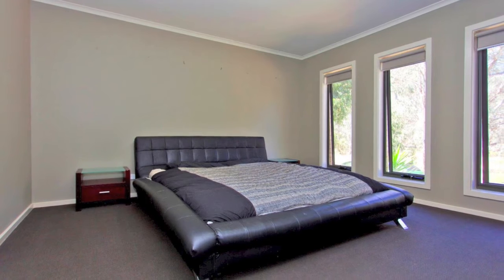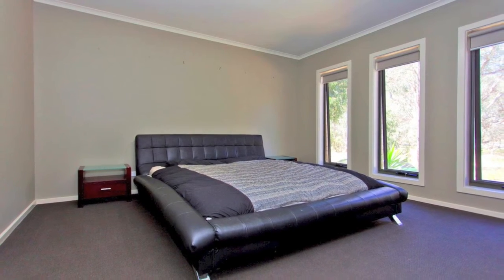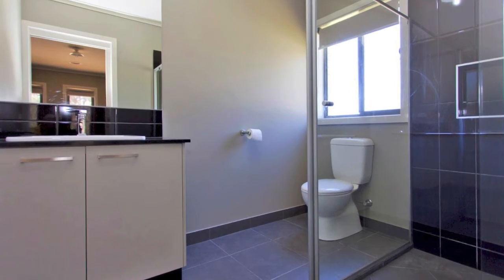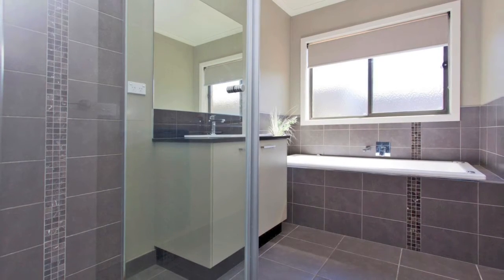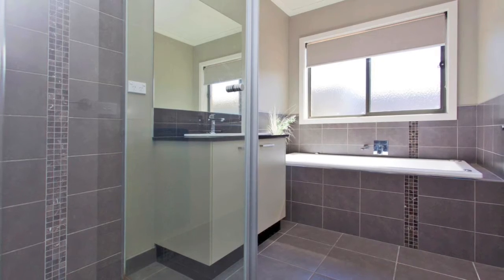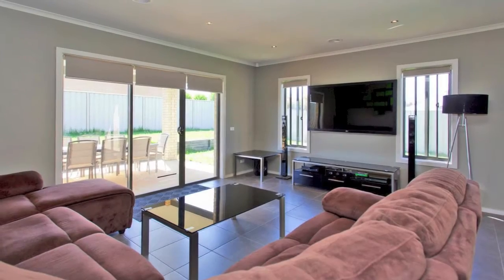With three bedrooms all with built-in storage, the master features a sizeable walk-in robe and ensuite. The main bathroom ensures the whole family is serviced with a separate shower and extra deep spa bath, allowing you to relax after a long day at work.